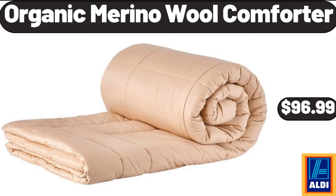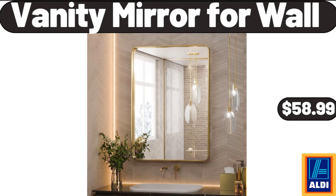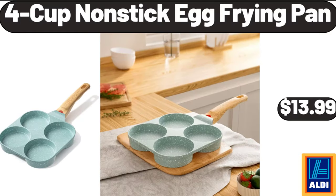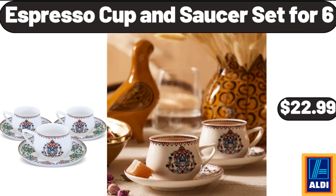Organic merino wool comforter, $96.99. Vanity mirror for wall, $58.99. 18-piece black glassware dinner set, $32.99. 4-cup non-stick egg frying pan, $13.99. Espresso cup and saucer set of 6, $22.99.